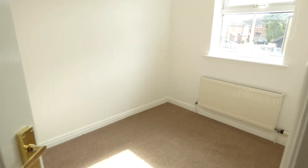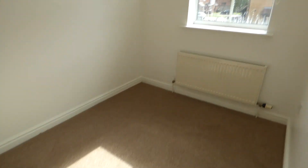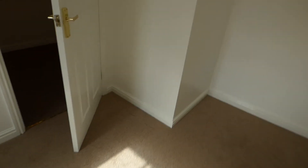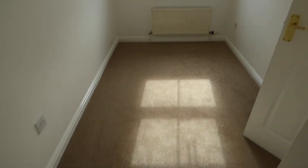There's a second bedroom — again another good size. All new carpets and decoration throughout.